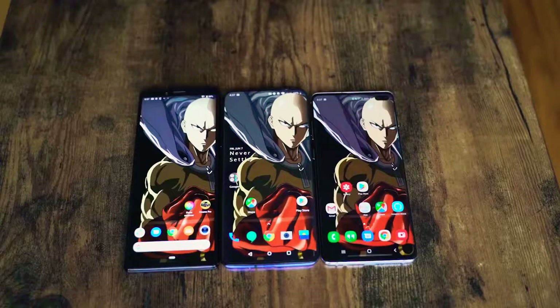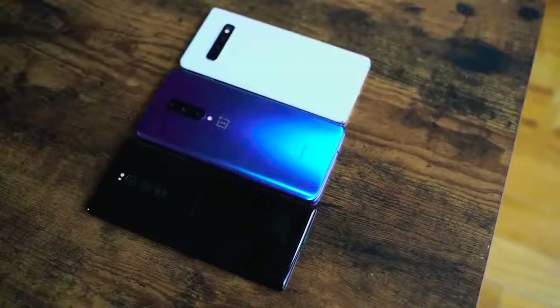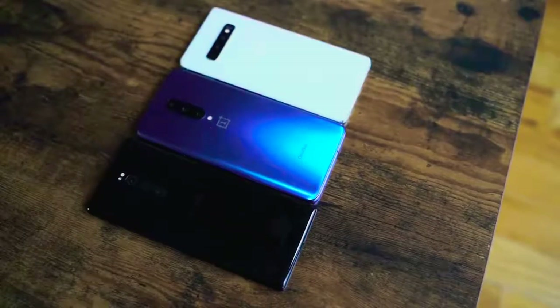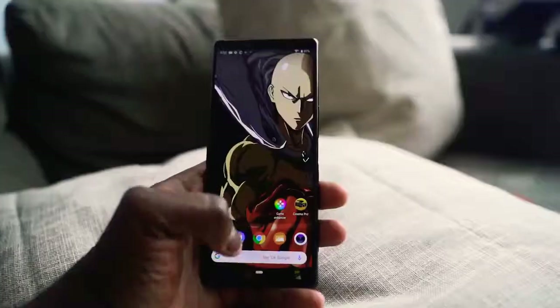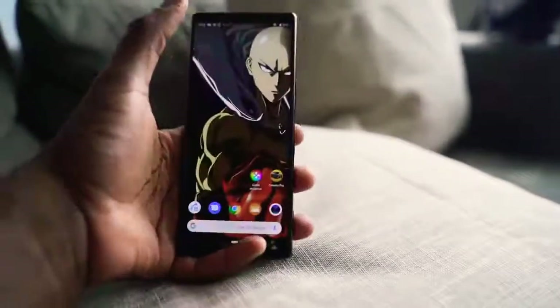When you look at it side by side with devices like the Galaxy S10+ and the OnePlus 7 Pro, you can see it's slightly taller than the OnePlus 7 Pro and also slimmer than both devices. So you can see how thin it is, which brings something quite interesting — it's a little bit difficult to get to the top of the device while you're using it if you're trying to navigate across.